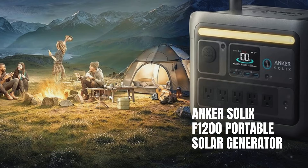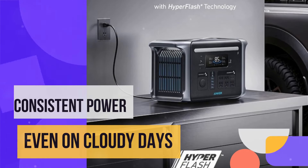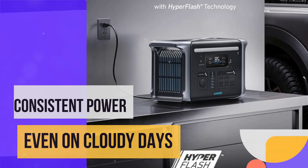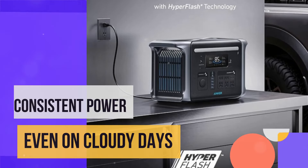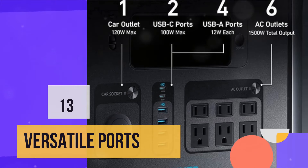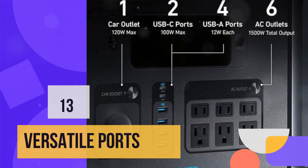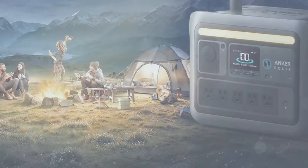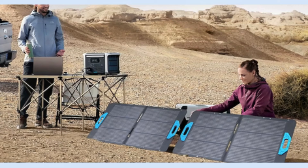The Solex F1200's fast and efficient charging capabilities include an 80% solar charge in just 3.6 hours, enhanced by smart sunlight alignment features and a high conversion rate of up to 23%. With 13 versatile ports, including a fast-charging 100W USB-C port, this generator offers extensive connectivity options, allowing you to charge multiple devices simultaneously. Backed by an industry-leading 5-year full-device warranty, the Solex F1200 stands out as a reliable, long-term investment for anyone in need of dependable, portable power.